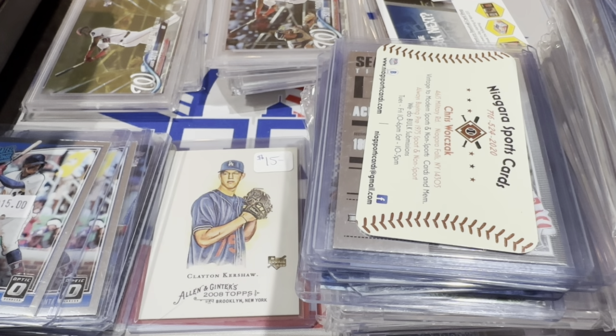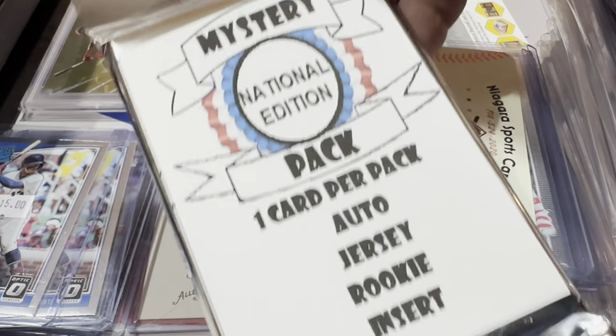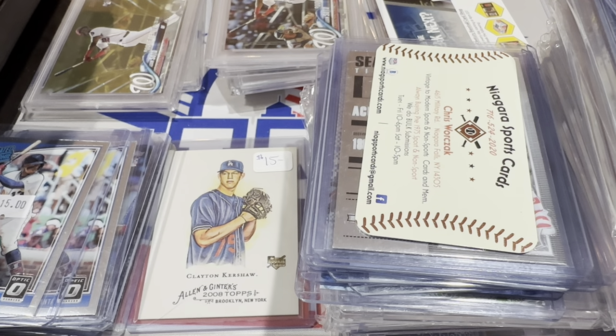Hey everybody, welcome back to another brand new video. I'm back from the National and we're going to recap everything I picked up. I've got a whole bunch of stuff, can't even fit it all on the screen. I did the math — I spent just a hair over five thousand dollars, a grand total of five thousand and forty five dollars, not including all of the mystery packs. I'll tally those up separately in their own video. Thanks to everybody that watched all of our national footage from the first two days.